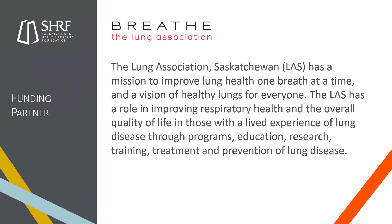I'd like to announce that we have a funding partner on this year's CID. The Lung Association Saskatchewan has come back for another year — we're very excited to have them. The Lung Association Saskatchewan has a mission to improve lung health one breath at a time and a vision of healthy lungs for everyone. The LAS has a role in improving respiratory health and overall quality of life for those with a lived experience of lung disease through programs, education, research training, treatment, and prevention of lung disease.